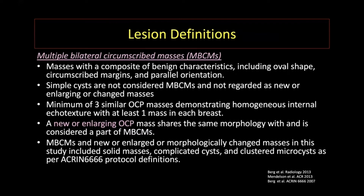For some lesion definitions: multiple bilateral circumscribed masses are those with benign features — they have an oval shape, circumscribed margins, and parallel orientation. Simple cysts are not considered part of this multiple bilateral circumscribed mass definition. A minimum of three similar oval circumscribed parallel masses demonstrating homogeneous internal echo texture, with at least one mass in each breast, must be present. A new or enlarging oval circumscribed parallel mass shares the same morphology and is considered part of this definition. We modeled this definition after the ACRIN 6666 trial, including solid masses or complicated cysts within our lesion definition.